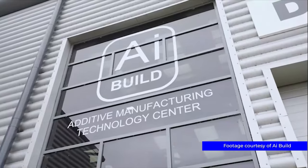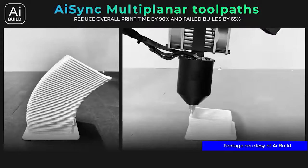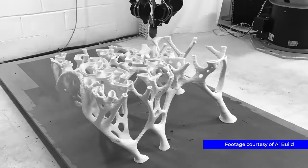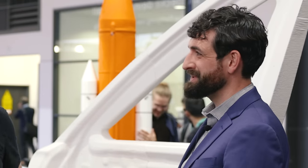AI Build is an industrial slicing platform. It's much more advanced than the types of platforms we use for desktop 3D printing — the Curas of the world. And we integrate, in particular, with six-axis robots so we can print really big things. Calling it a slicer didn't give the proper gravitas — platform is the word we'd like to emphasize.